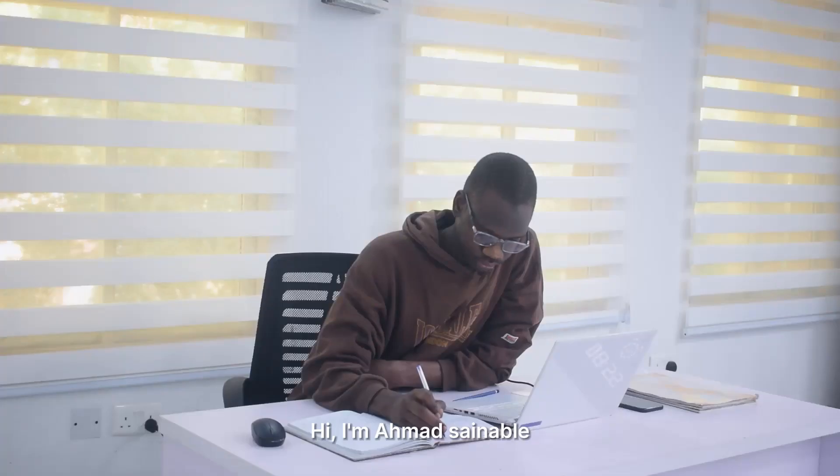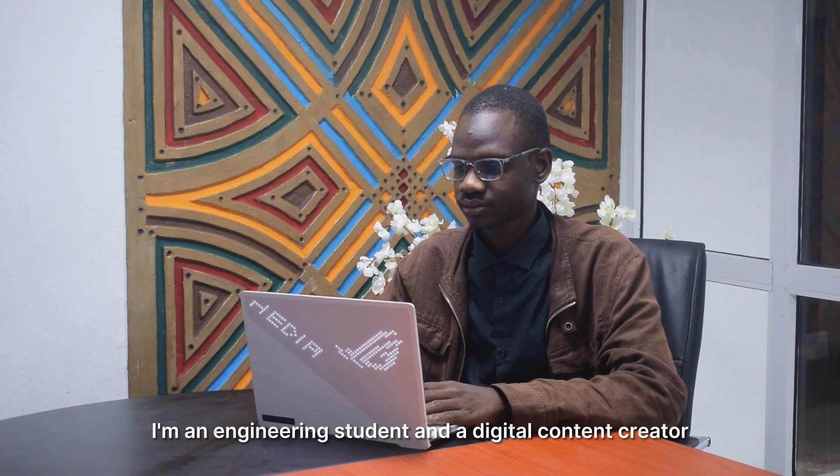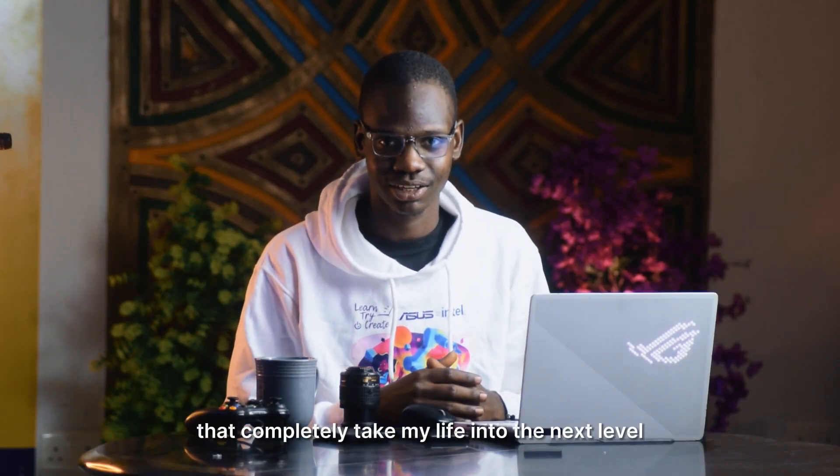Hi, I'm Ahmad Semi. I'm an engineering student and a digital content creator. For the first 8 months now, I have been using a Zephyrus G14 laptop that completely takes my life into the next level.